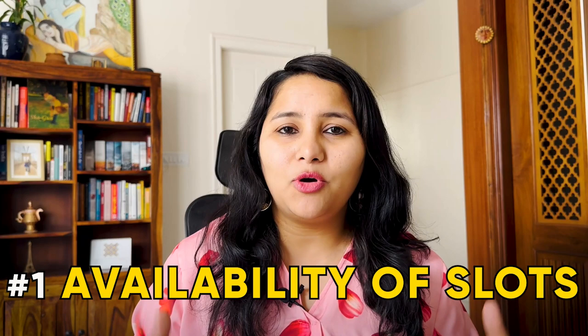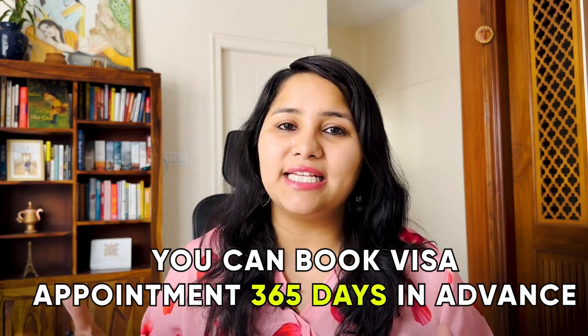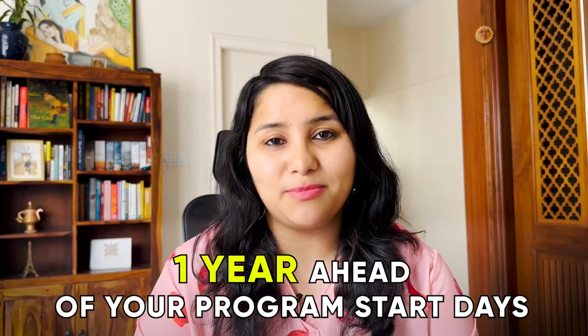Let's start by talking about the availability of slots for F1 visa in 2023. Here is something exciting happening this year. The availability of slots is expected to look very different in 2023 compared to the previous year, because of a new rule by the US embassy in India called the 365-day rule. Unlike earlier, where you could book an F1 visa appointment only 120 days in advance, now you can book a visa appointment 365 days in advance — meaning you can start appearing for a visa interview one year ahead of your program start date.